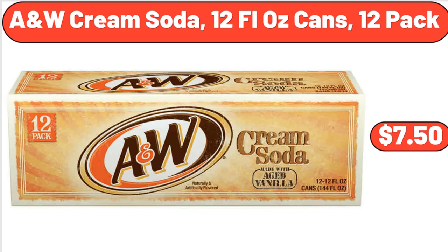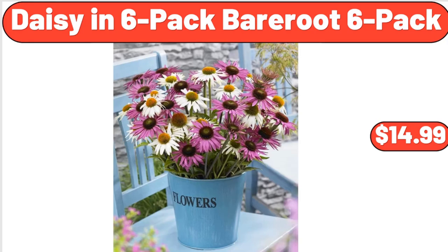A&W cream soda 12 fluid ounce cans 12-pack, $7.50. Daisy in six pack, bear root six pack, $14.99.